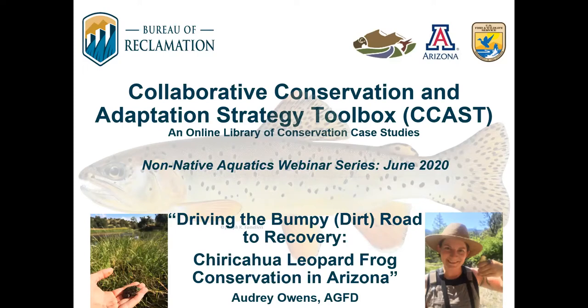Today Audrey Owens is going to be presenting on efforts to recover native Chiricahua leopard frogs in Arizona. Audrey has worked on amphibian and reptile conservation since 2007 and currently coordinates the Ranid Frogs Project with Arizona Game and Fish. The Ranid Frogs Project manages and supports conservation of Chiricahua leopard frogs and other native frogs, including U.S. Fish and Wildlife Service and other federal, state, university, and private organizations. If you have any questions for Audrey during the presentation, please enter those in the chat box.